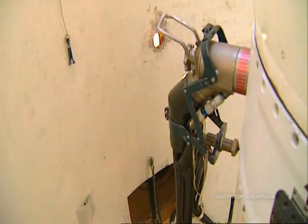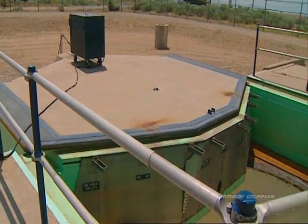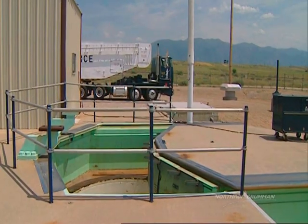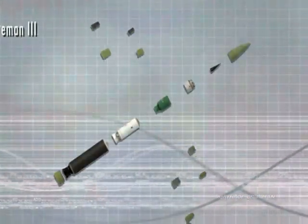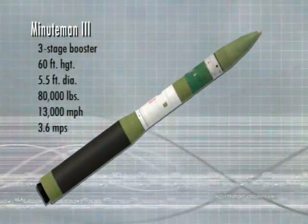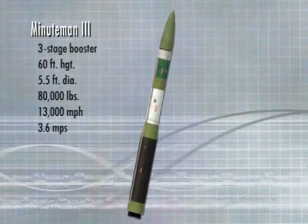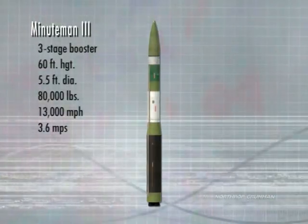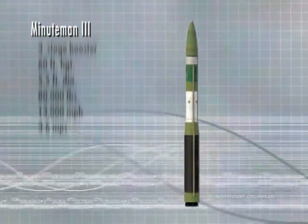Electrical connections are made to the missile through upper and lower umbilical cables. The launcher closure is made of reinforced concrete. During the launch sequence, it is opened laterally by a pyrotechnically actuated piston and cable system. Minuteman III consists of a three-stage solid propellant booster which is almost 60 feet tall and five and one-half feet in diameter at its widest point. The fully outfitted missile weighs almost 80,000 pounds and can reach a speed of about 13,000 miles per hour, or approximately 3.6 miles per second.